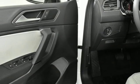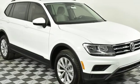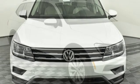Aluminum wheels, smartphone wireless charging, and power heated mirrors. Enjoy every drive in a Volkswagen.